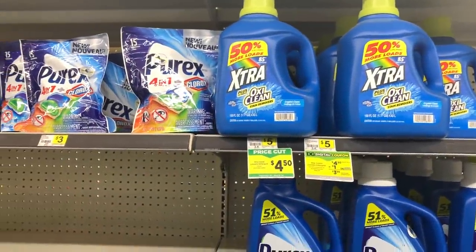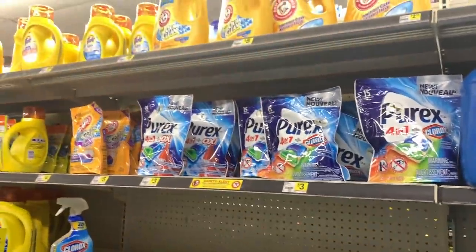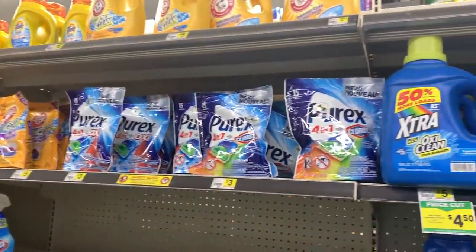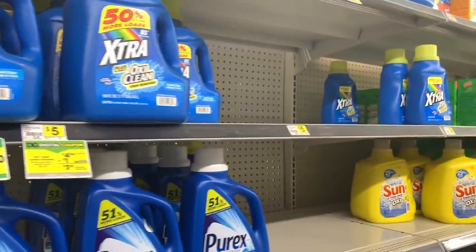Hey you guys, it's Dara. Thank you so much for tuning into the video. So as y'all can see, we are at the spot — we are at Dollar General and we are about to get into a $5 challenge.